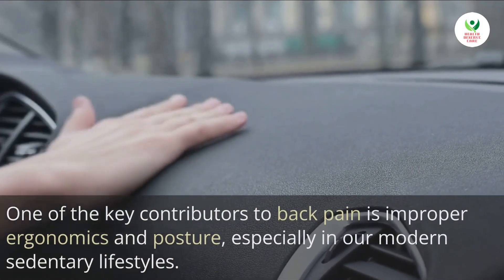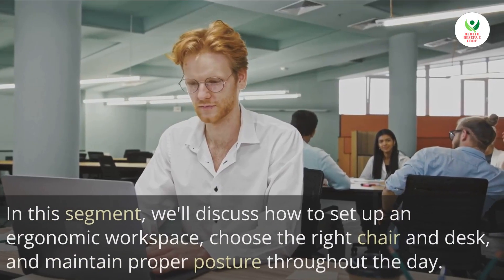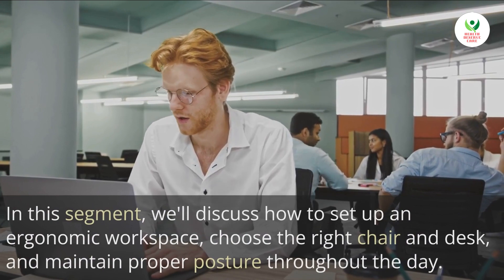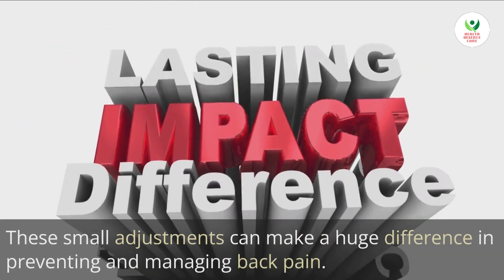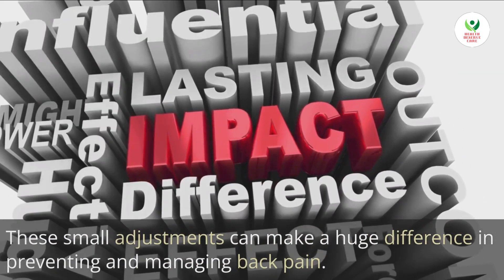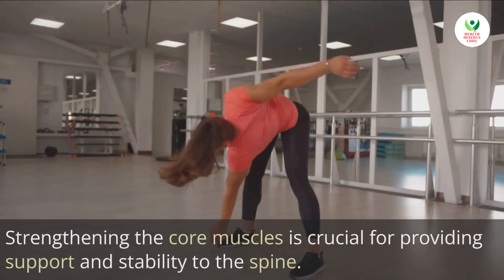Two: ergonomics and posture. One of the key contributors to back pain is improper ergonomics and posture, especially in our modern sedentary lifestyles. In this segment, we'll discuss how to set up an ergonomic workspace, choose the right chair and desk, and maintain proper posture throughout the day. These small adjustments can make a huge difference in preventing and managing back pain.